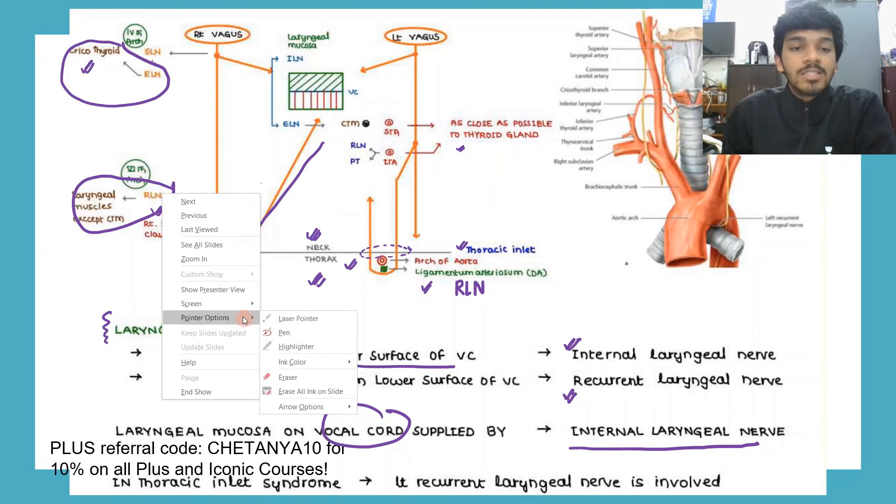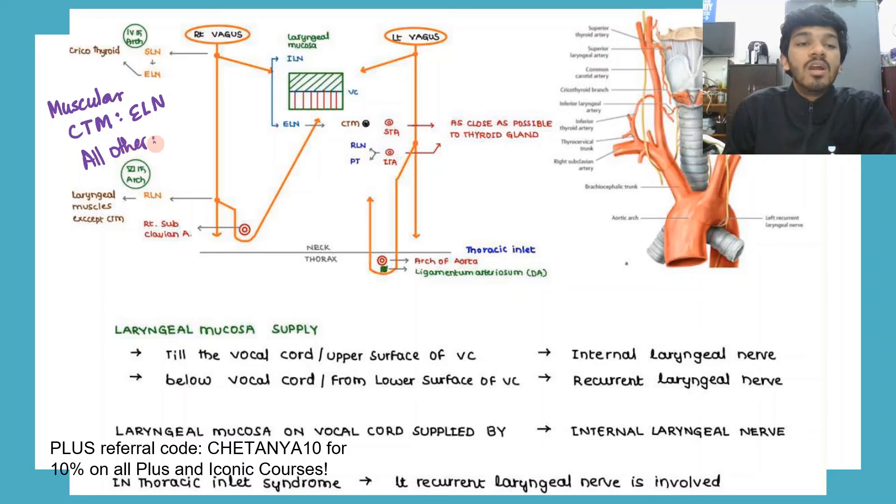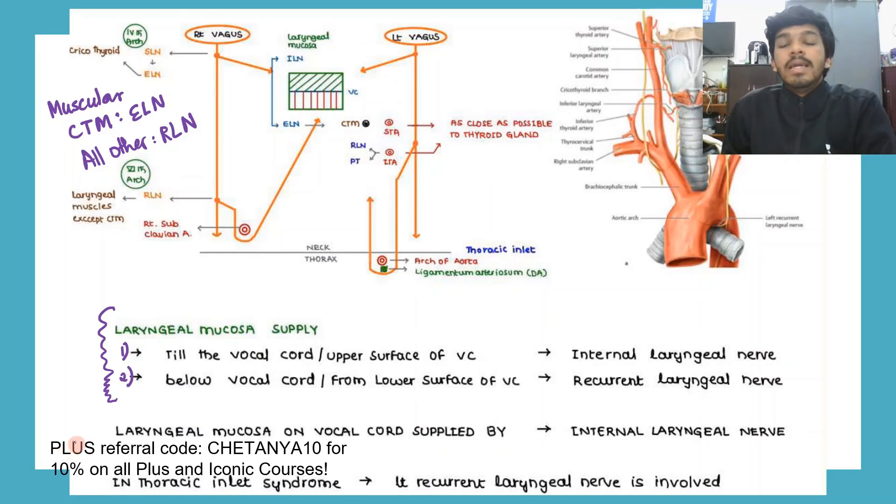To summarize the laryngeal supply: the cricothyroid muscle is the only muscle supplied by the external laryngeal nerve — all other laryngeal muscles are supplied by the recurrent laryngeal nerve. For mucosal supply: above the vocal cords including the vocal cords is the internal laryngeal nerve; below the vocal cords is the recurrent laryngeal nerve. The most important points about the vagus relate to the larynx and thyroid and their respective branches.